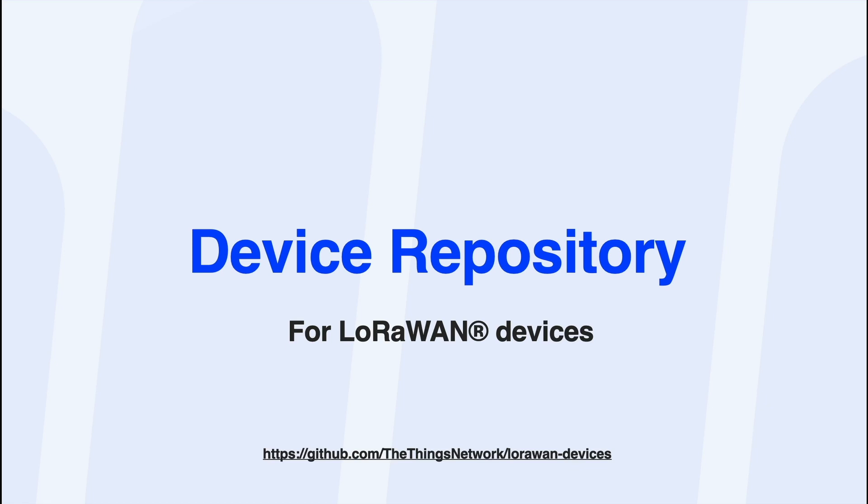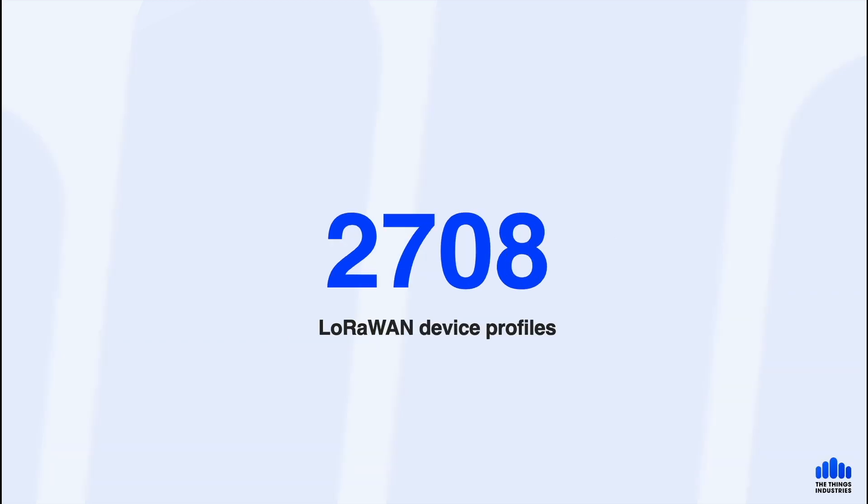I have a quick update on two things. First, the device repository. We've been working extensively with device makers to make it easier for them to submit their LoRaWAN device profiles, payload codecs, data sheets, images, and other information about their end devices. Today I'm really happy to share that we have 2,708 LoRaWAN device profiles in the device repository — by far the biggest collection of structured data about LoRaWAN devices. We also have 1,280 validated payload codecs.